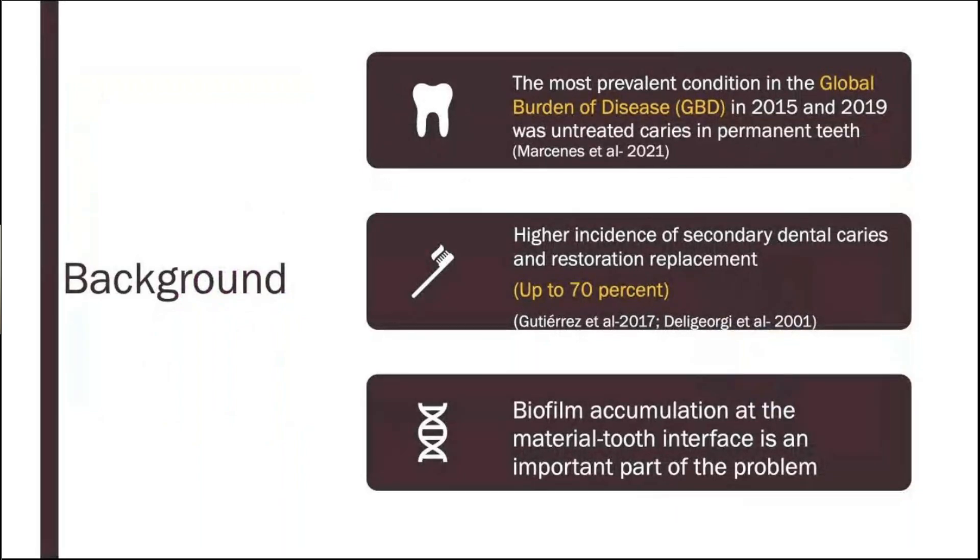So why did we do it to begin with? The most prevalent condition reported in the global burden of disease in 2015 and 2019 was still untreated dental caries in permanent teeth. It is interesting that up to 70% of the restorations currently being placed in clinics are to restore a previously restored tooth, meaning that due to secondary dental caries, the restorations were failing and had to be replaced.